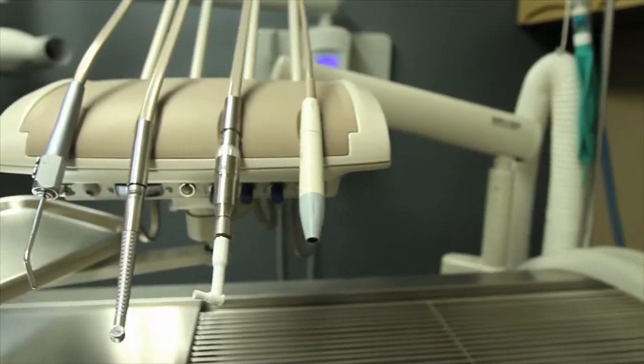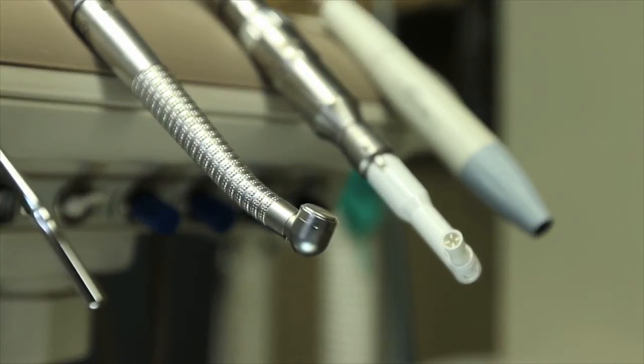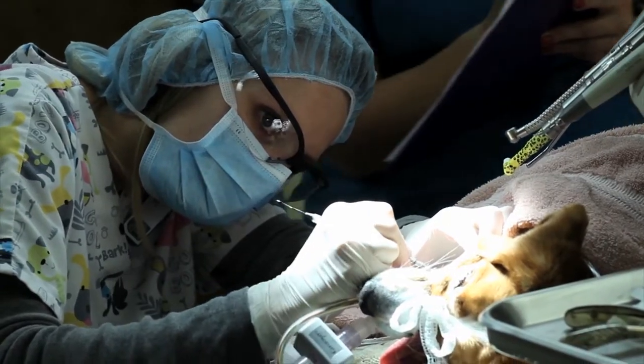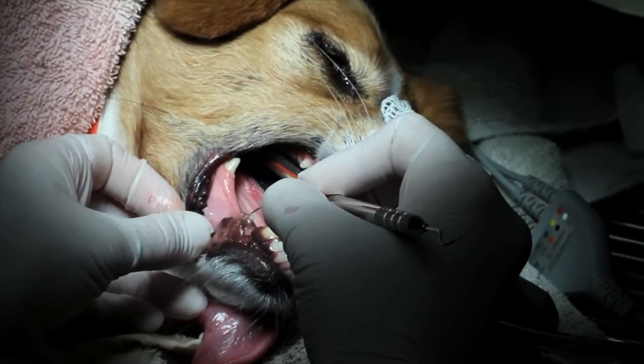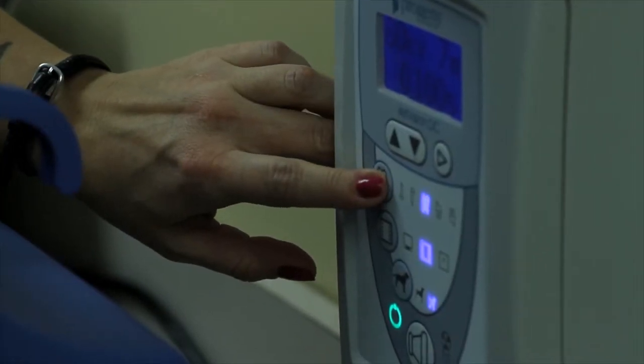Now we have high-speed drill bits. It's fun — cool tools — you zip it right in half. It makes your job a lot easier as far as doing these surgical extractions that we now know how to do.